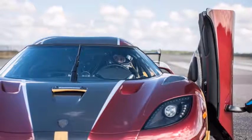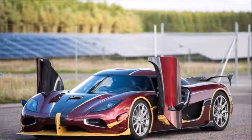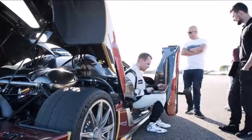Behind the wheel was Koenigsegg factory driver Niklas Lilja, who had to remain in full control of the car because the surface on the 1.73-mile track was littered with potholes and imperfections due to it having deteriorated over time.